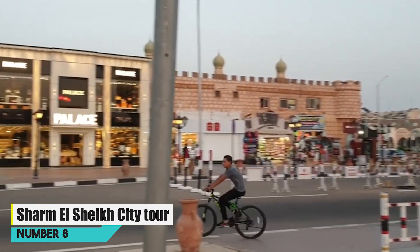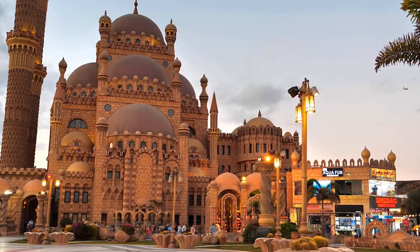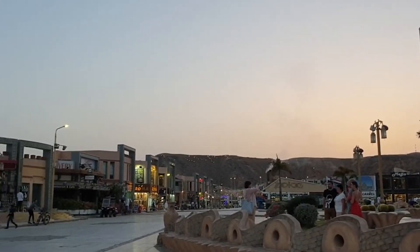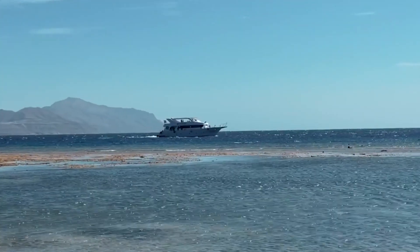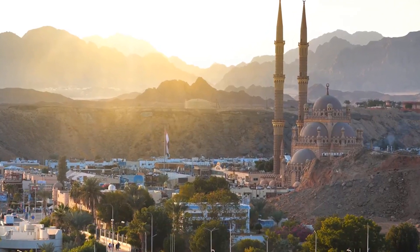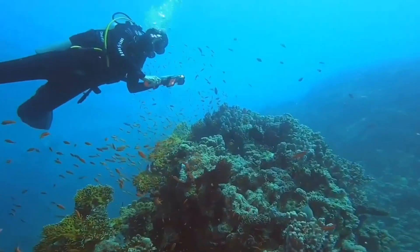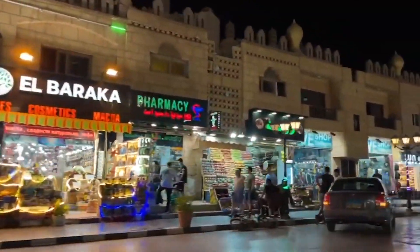Number 8: Sharm el-Sheikh City Tour. Embark on a captivating journey through Sharm el-Sheikh, Egypt. Discover the city's vibrant culture and history as you explore its bustling markets, where colorful textiles and spices entice your senses. Visit the renowned Nama Bay for a taste of coastal luxury and stunning beaches. Explore Old Sharm for a glimpse into the city's past, with its charming architecture and authentic atmosphere. Don't miss the chance to experience underwater wonders with optional snorkeling or diving excursions. This comprehensive tour offers a perfect blend of relaxation and adventure, showcasing the best of Sharm el-Sheikh in one unforgettable day.